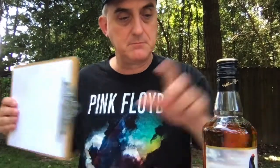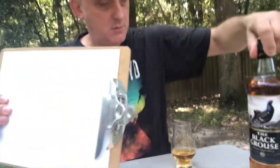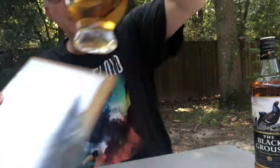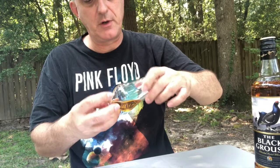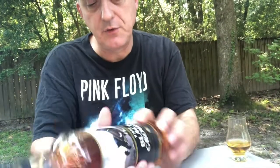This will probably be a short video today. I don't know a whole bunch about this — whether it's got added color or chill filtration. We're just going to go ahead and give it a little twirl. It's 40% ABV, so it's almost certainly chill filtered.